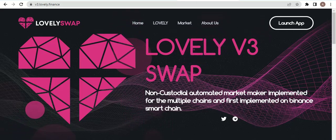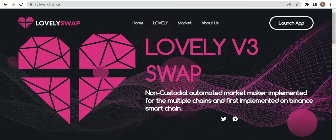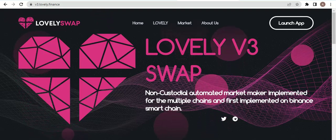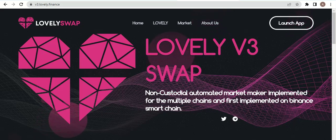Welcome to our video. Today we tell you about the project Lovely Swaps. Lovely Swaps V3 is a non-custodial automatic market maker implemented across multiple chains, first implemented on the Binance Smart Chain network. You can join their Telegram and Twitter page.